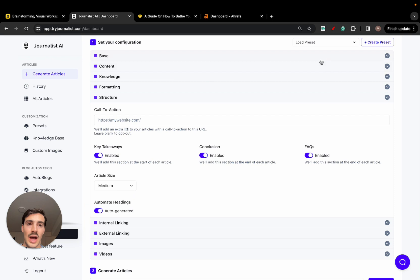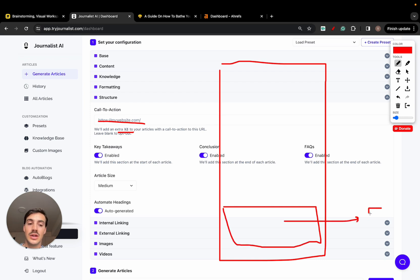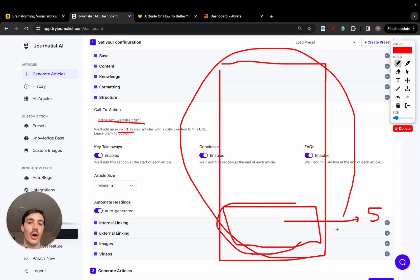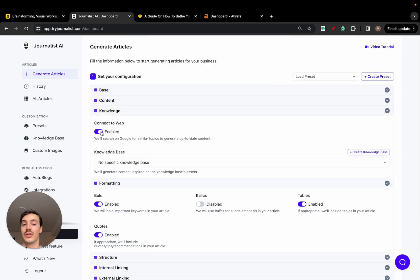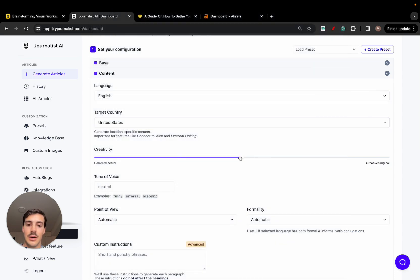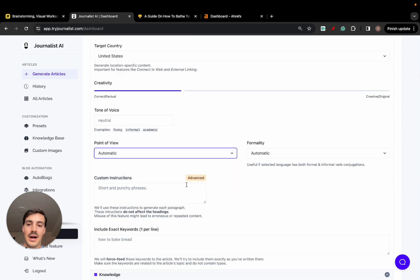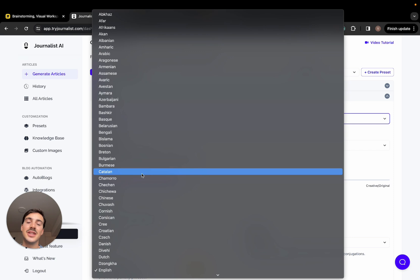To generate content, go to 'Generate Articles' and provide your input. You can choose how many articles you want, whether to include videos, AI or regular images, external linking, internal linking, article structure, and a call to action. For example, if you have a gardening supplies Shopify store, add your store URL and the AI will add a custom section that persuades readers to buy your products. You can also select article length, connect to the web for up-to-date content, and choose from over 150 languages.